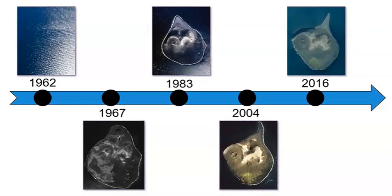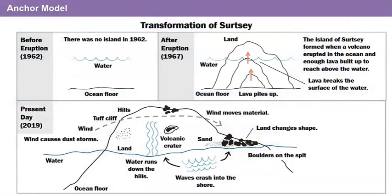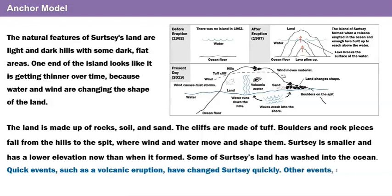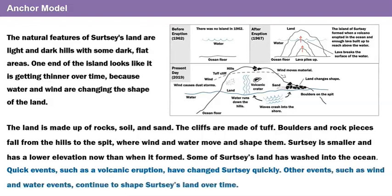We really have learned so much about Cersei. I think we should update our anchor model. There was no island in 1962. Then the island of Cersei formed when a volcano erupted in the ocean, and enough lava built up to reach above the water. Cersei is now smaller than when it formed, and some of the land has washed into the ocean. Quick events such as a volcanic eruption have changed Cersei quickly. Other events such as wind and water events continue to shape Cersei's land over time.